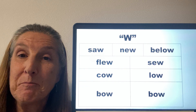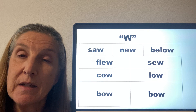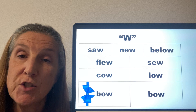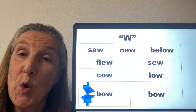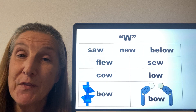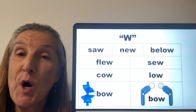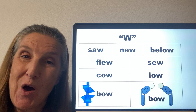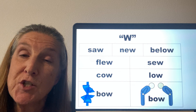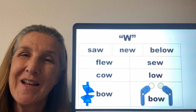And here's the word BOW — exactly the same spelling. But if we're talking about a ribbon that's tied on a package, we'll call it a bow. If we're talking about someone who's bowing at the waist, we call it BOW. So BOW and BOW — exactly the same spelling, but different pronunciations, and the only way to tell which one is by the context of the word.